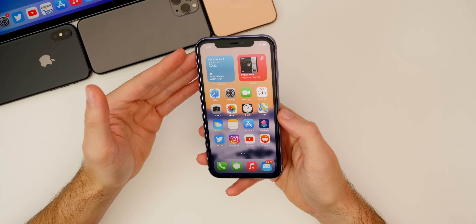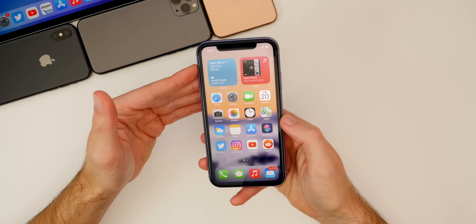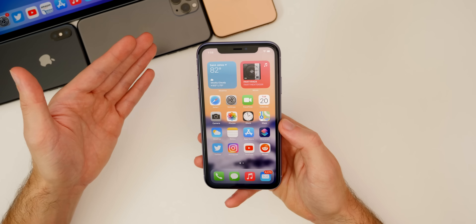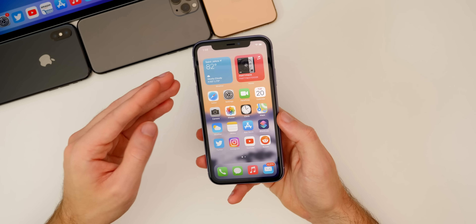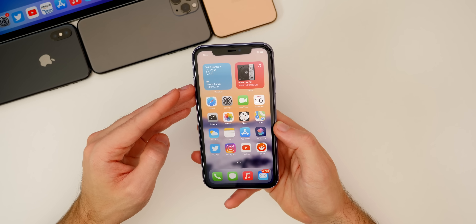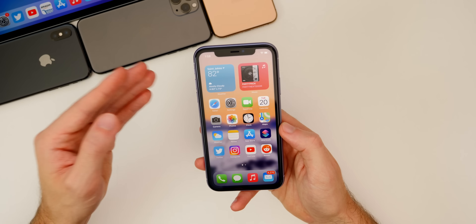So what's actually new in iOS 14.1? First off, this is going to be a major bug fix update. Don't expect a ton of changes, but do expect a lot of performance, battery life, and overall stability improvements. I've been using this for about a week on the GM build on my iPhone 11, and I can tell you right now this is a much smoother experience than iOS 14.0.1. We'll talk more about battery life and performance later on in this video.